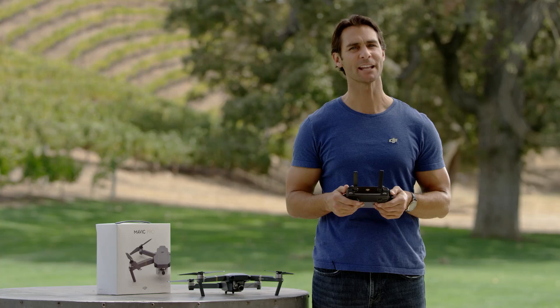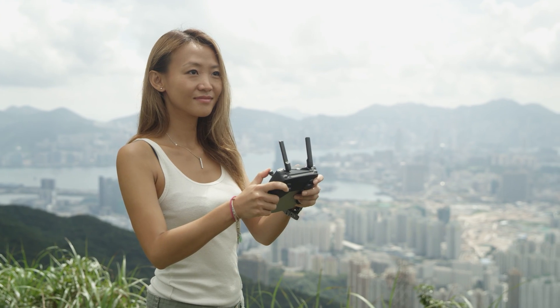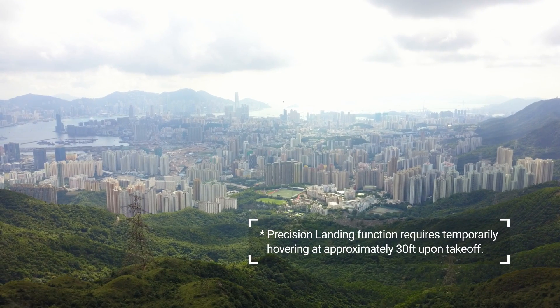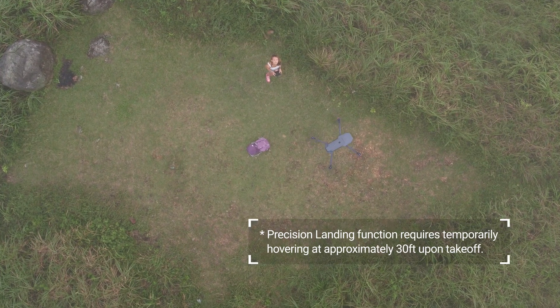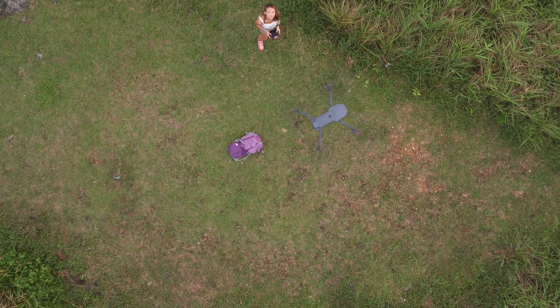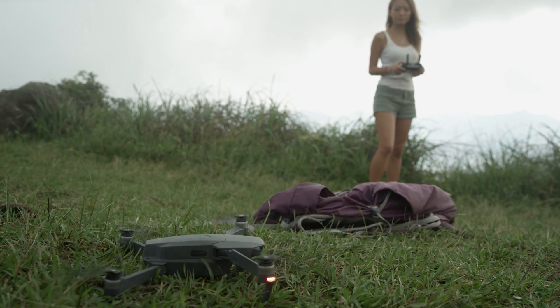Using Precision Landing, when you're ready to come home, just tap Return to Home, either using the button or DJI GO, and the Mavic will make its way back to you. When it gets close, the Mavic will look for terrain that matches what it captured when it took off. Once it finds a match, it will start to land.